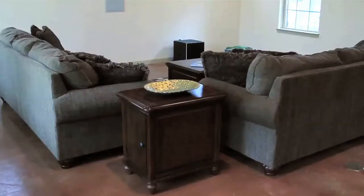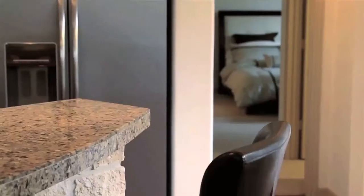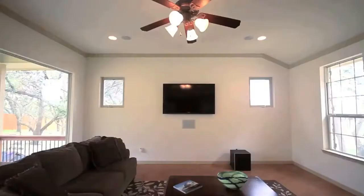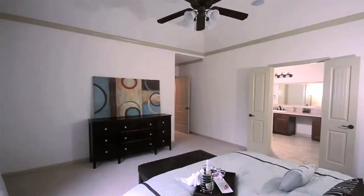There are also stained concrete floors done by Riverbed Concrete, stainless steel Whirlpool Gold appliances including the refrigerator, and high-end Polk Audio surround sound in the entertaining space, in the master bedroom and bath, and on the back patio.